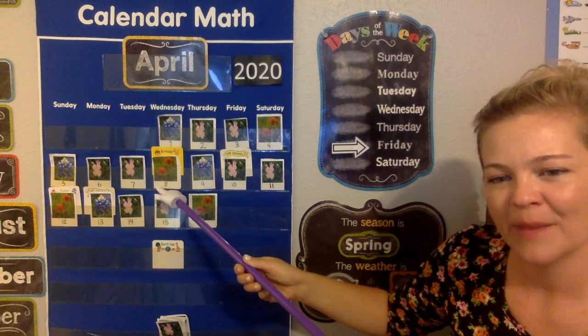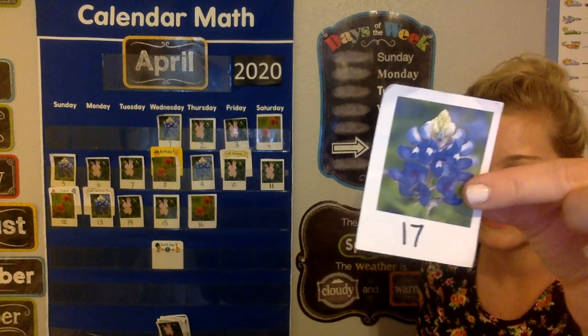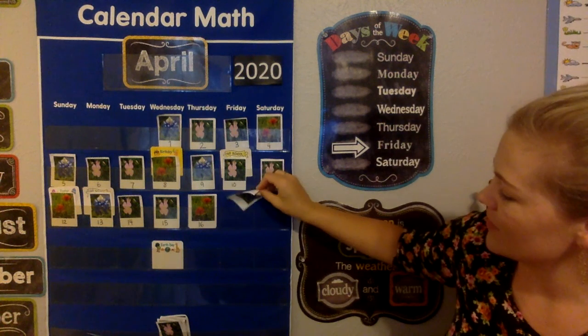So what comes after Indian paintbrush? Blue bonnet. So here's my blue bonnet, 17. So 17 is a one and a seven. And I'm going to put it on today.